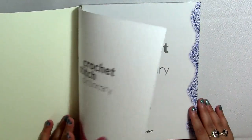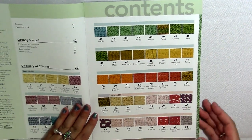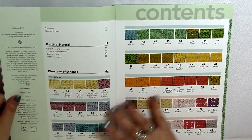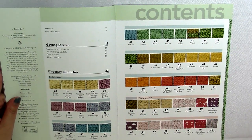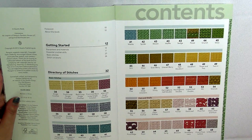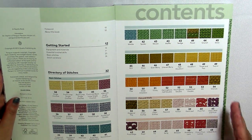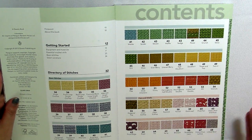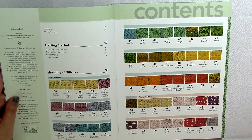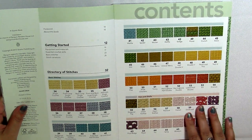Opening it up, the table of contents is the first thing to take note of. I really like that it's visual — that's helpful especially when you're thinking about a specific stitch but don't know the name of it. Different people call stitches different things, and that can be especially true across different countries, so being able to visualize what you're looking for can help.